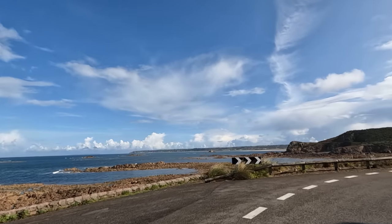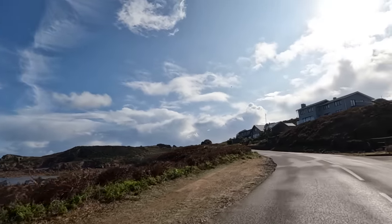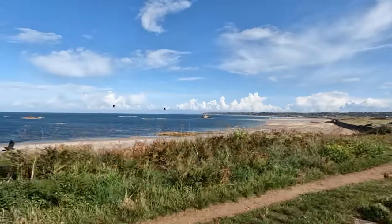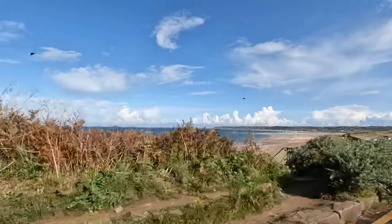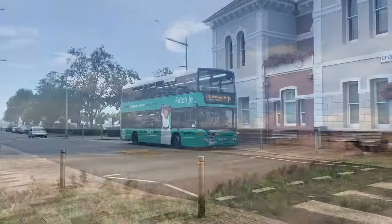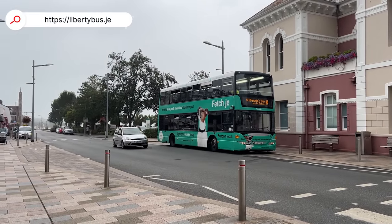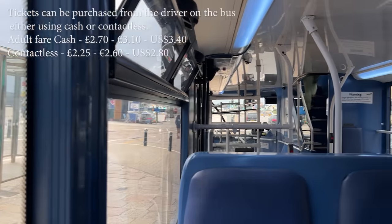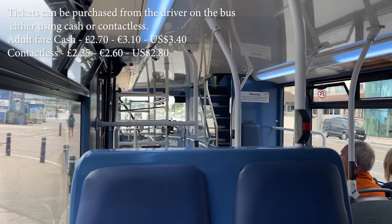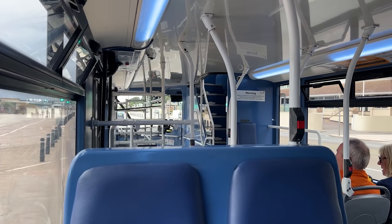Getting around Jersey is a pretty easy affair by car as the island is only nine miles wide by five miles high. It never takes long to get anywhere, and you'll also be no more than 15 minutes from the sea wherever you are. If you're not driving, Liberty Bus runs an easy-to-use regular service linking the island's main locations and attractions with the main bus station in St Helier. Taxis can be an expensive way to move around and there is no Uber on the island.